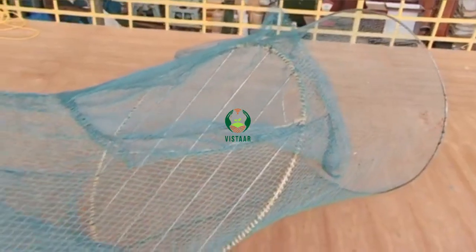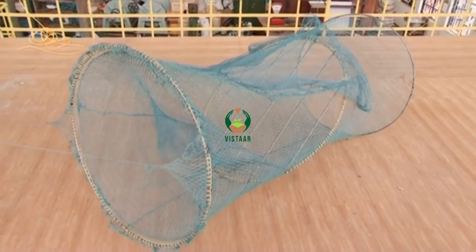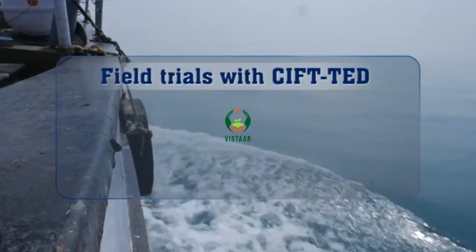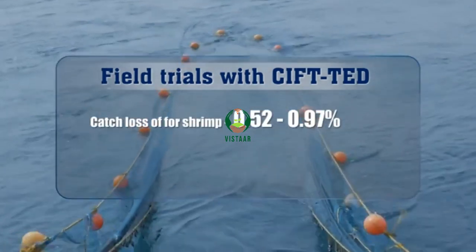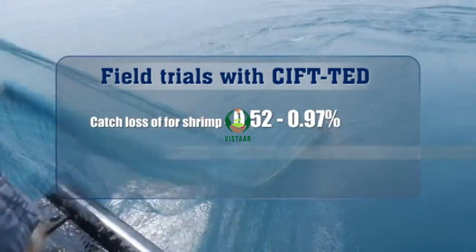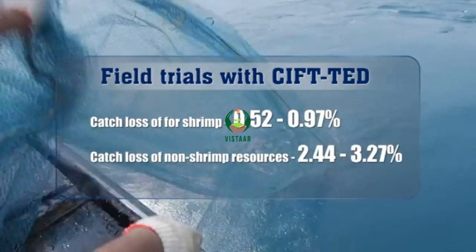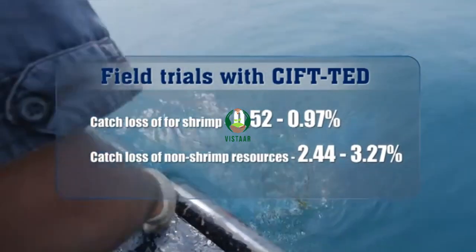The development focused on reducing catch losses, which is a cause of concern for trawler fishermen. Field trials with the CIFT TED have shown a mean catch loss in the range of 0.52 to 0.97% for shrimp and 2.44 to 3.27% for non-shrimp resources, which is considerably less than the loss incurred during operations with imported TED designs.